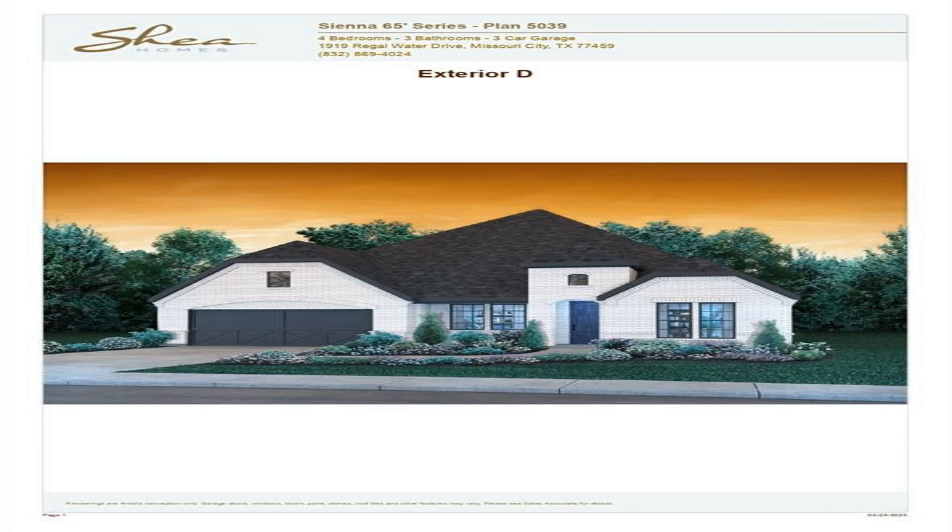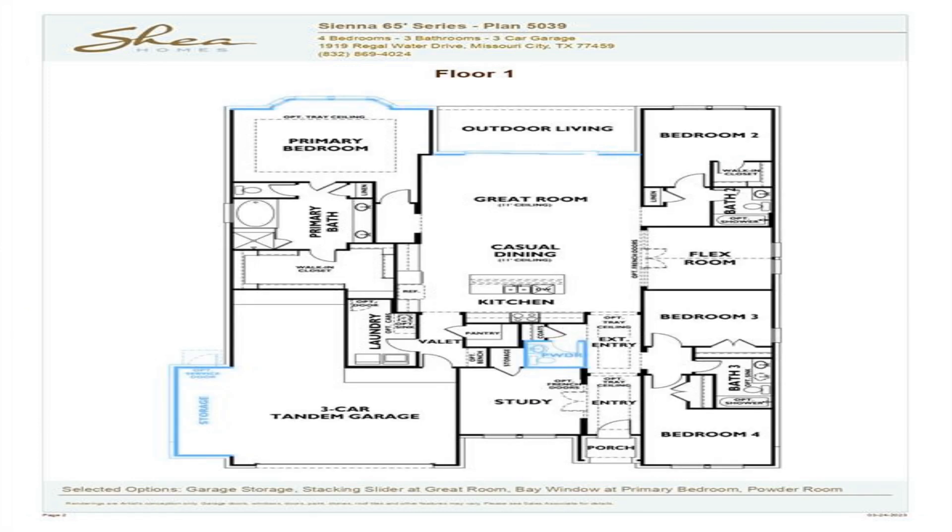Shea Homes, Plan 5039 with Brick Exterior. This single-story home is designed with an open concept that offers so much natural light. The home has four bedrooms, a study, a flex room, 3.5 bathrooms, and a three-car garage with extra storage.